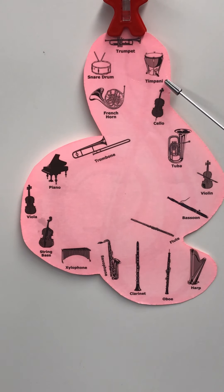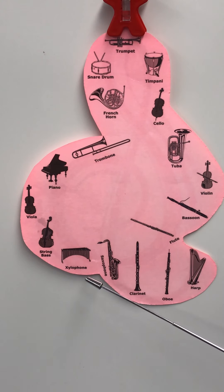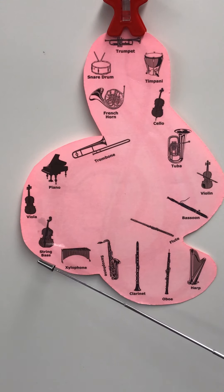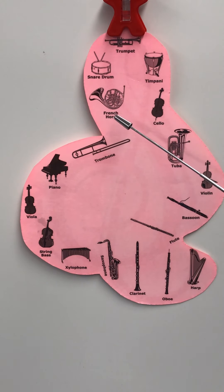Trumpet, timpani, cello, tuba, violin, bassoon, flute, harp, oboe, clarinet, saxophone, xylophone, string bass — or sometimes we call it a double bass — viola, piano, trombone, French horn, snare drum. And I'm sure you already realize that's a mixture of strings, woodwinds, brass, and percussion instruments.